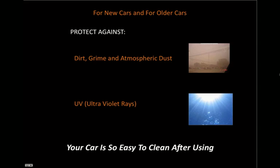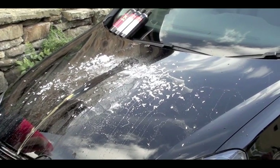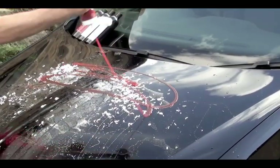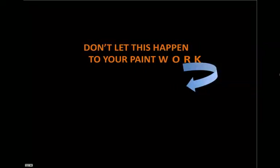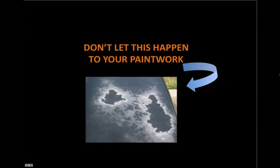And also if you've upset the neighbours, you're going to have to protect your car against all other nasties thrown at it too. So don't let fading and corrosion happen to your paintwork. It can be so easily avoided by using X1 Shine and Seal.